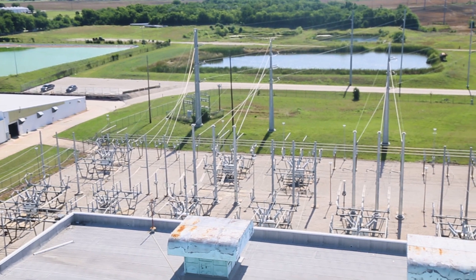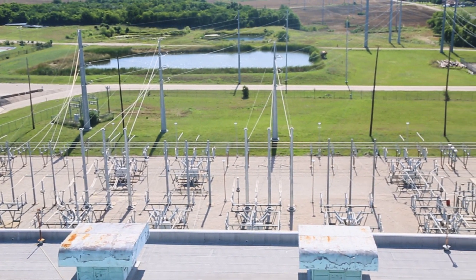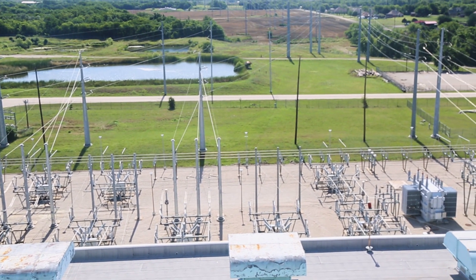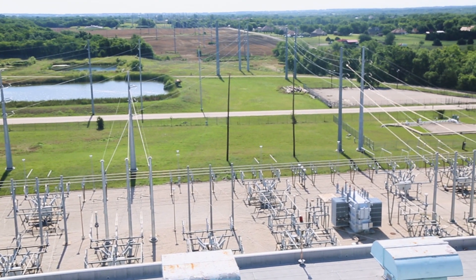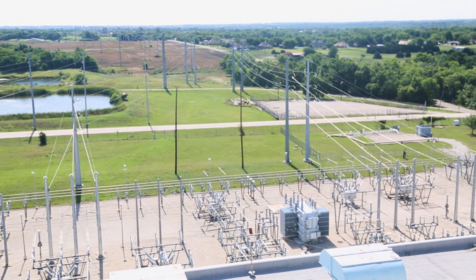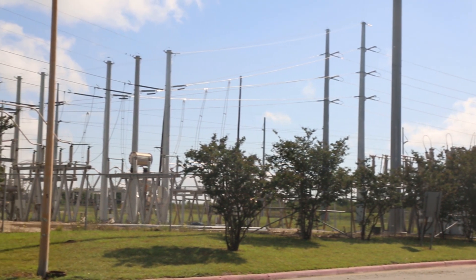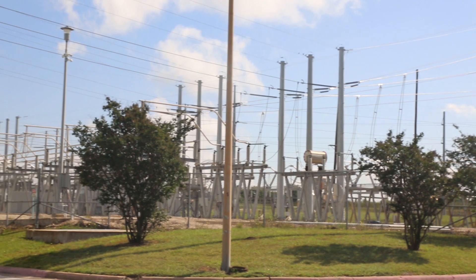As you can see, we have the transmission lines, which we call the high-tension lines. These are 138,000 volts, or 138 kV lines. This is how we connect our generators to the rest of the world — or in this case, with the city of Garland. That's what we call our point of interconnection. All four of our units — Olingers 1, 2, 3, and 4 — connect via this grid out to the rest of the world.